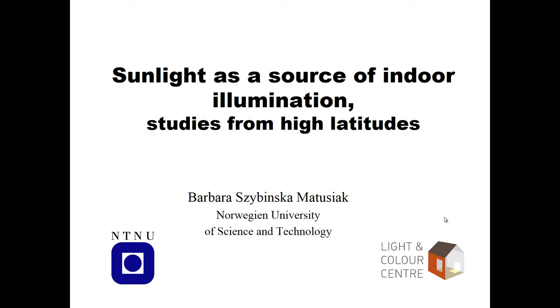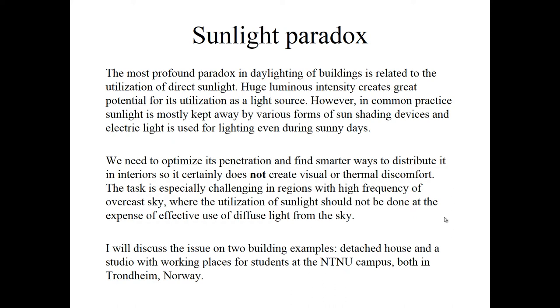For a long time I was very frustrated because I think there is a paradox. The most profound paradox in daylighting is related to the utilization of direct sunlight. The huge luminous intensity creates great potential for its utilization as a light source. However, in common practice sunlight is mostly kept away by various forms of sun shading devices, and electric light is used for lighting even during sunny days. So we need to optimize its penetration and find smarter ways to distribute it in interiors so it certainly does not create visual or thermal discomfort.